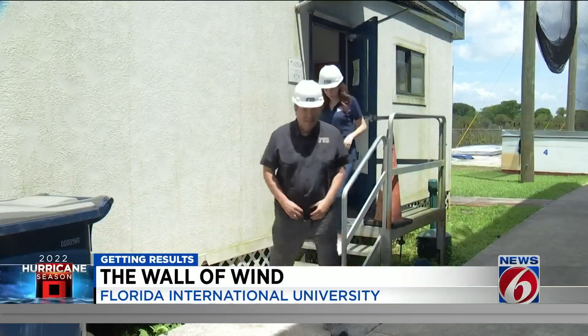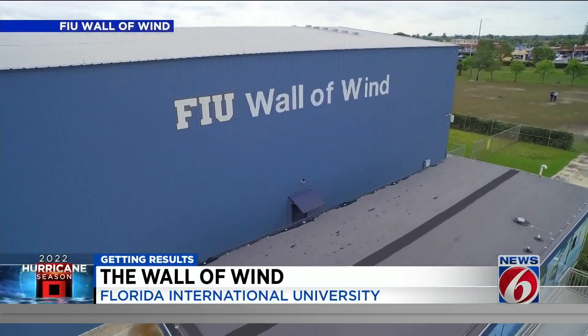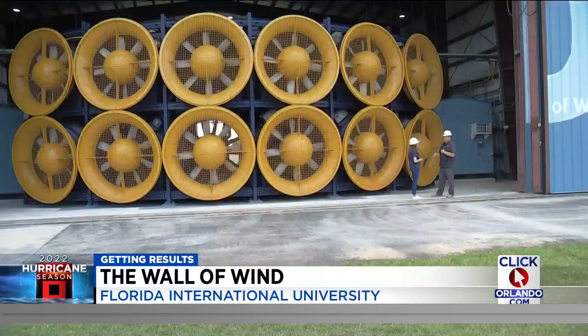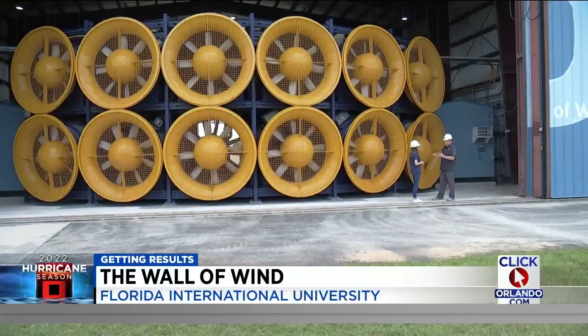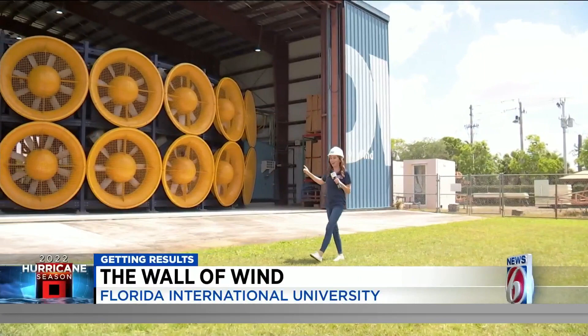Located on the Florida International University campus, the Wall of Wind Research Facility is pushing the limits, advancing our ability to be better prepared when the next storm hits. The research we're doing here is figuring out how the built environment can be more resilient, so there's less damage with the next storm.